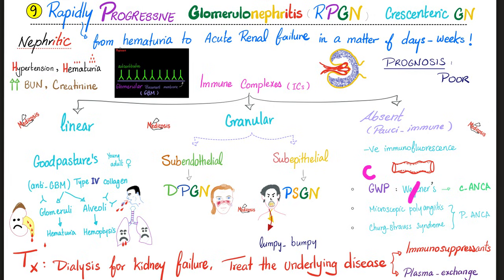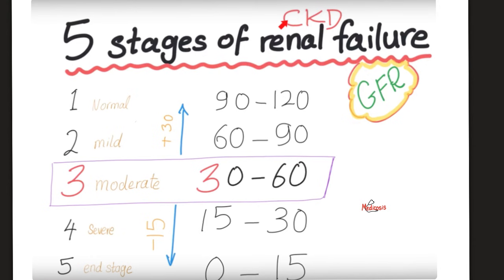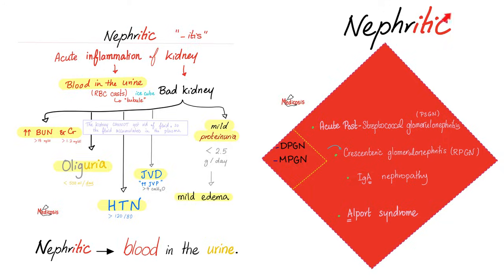In the next video, we'll talk about Goodpasture syndrome. How do you treat rapidly progressive GN? The prognosis is very poor. You try your best — dialysis in case of kidney failure, and treat the underlying cause if possible. Usually the patient will require immunosuppressants. In the case of Goodpasture, you can try plasma exchange to remove the autoantibodies against the glomeruli and alveoli — that's why the patient has blood in the urine and blood in the cough. These are the stages of chronic kidney disease: the lower the GFR, the worse. Pause and review.